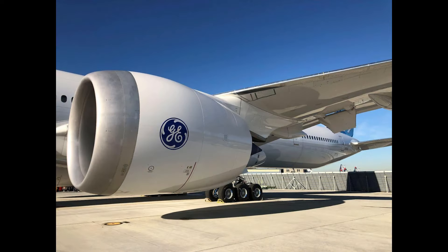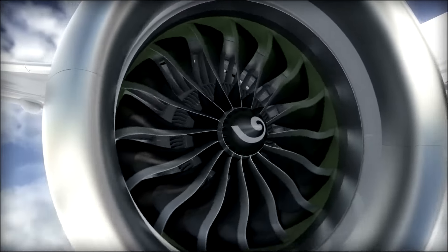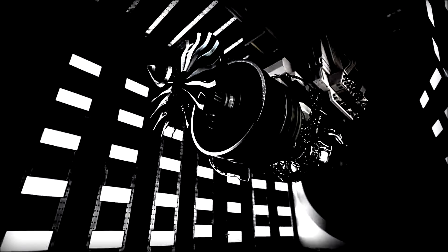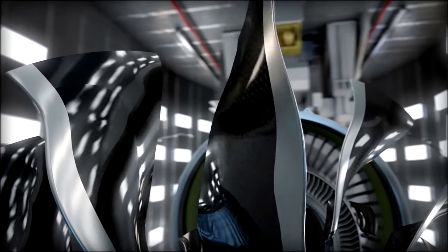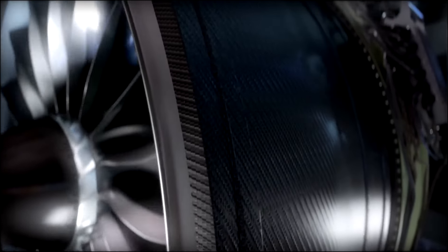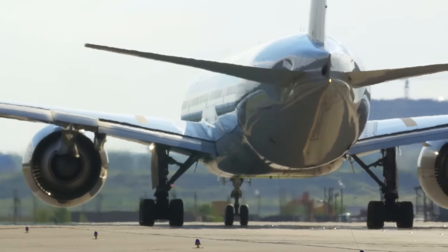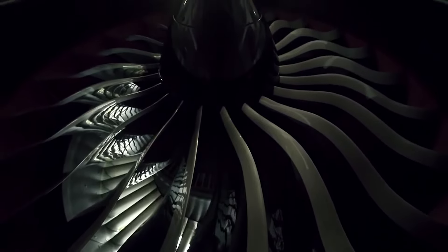With a bypass ratio of 10 to 1 — the highest ever for a commercial jet engine — the GE 9X sets a new benchmark for efficiency. It incorporates cutting-edge materials and technologies, including lightweight composite materials used in its fan blades and casing. By opting for these composites, the GE 9X significantly reduces the overall weight of the engine, contributing to remarkable fuel efficiency and supporting its ability to maintain a higher bypass ratio, crucial for modern turbofan performance.